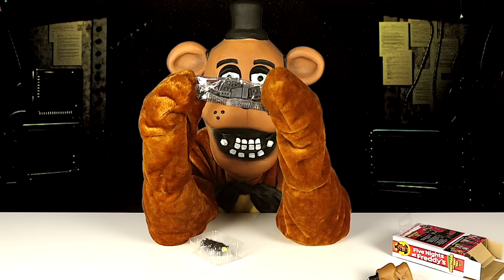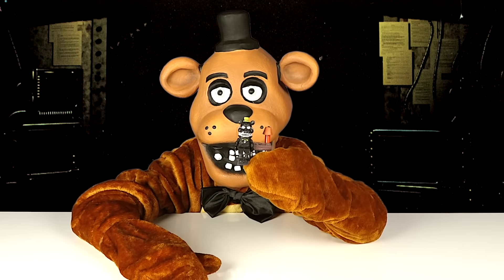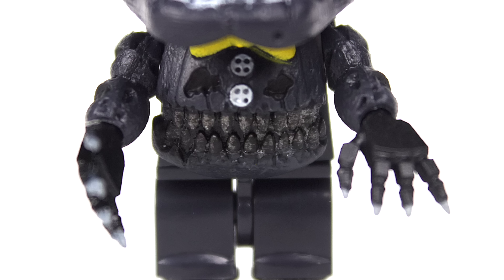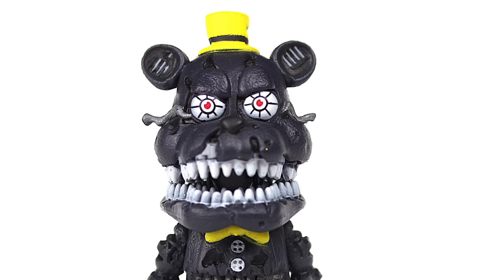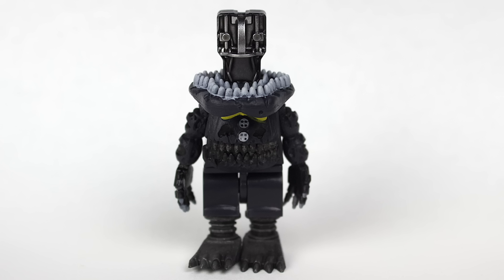I'm going to stop and put it together, and when I'm finished I'll show you what it looks like. Here's what it looks like when it's finished. Here's Nightmare — I like how he has a lot of details. He has a lot of teeth, and he even has some teeth going across his stomach. He also has a yellow bow tie and a yellow hat with a black stripe on it, and he has some really sharp fingernails and toenails. You can also pull his head off and see his endoskeleton skull.